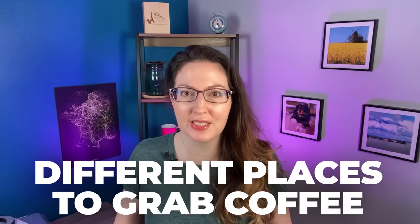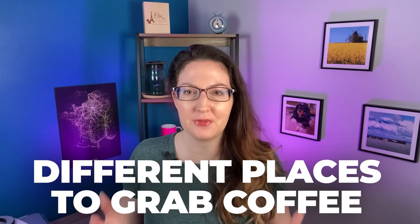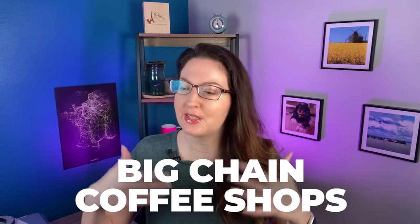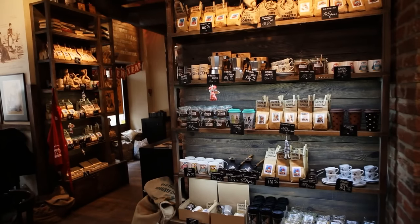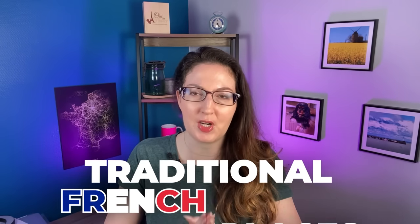First things first, let's talk about the different types of places you can grab a coffee in France. You're going to see big chain coffee shops — they've popped up more and more. In big cities, you'll see Starbucks and also a chain called Columbus Coffee, indie coffee shops, and that sort of thing. But here, I'm going to focus on traditional French places to get coffee, such as a cafe.